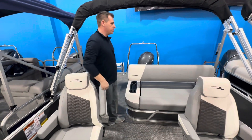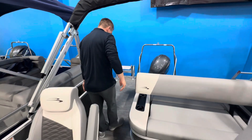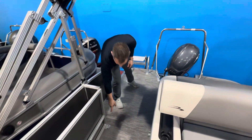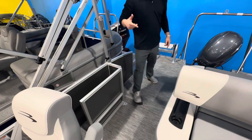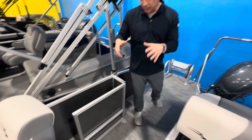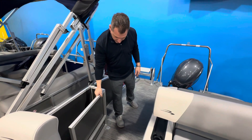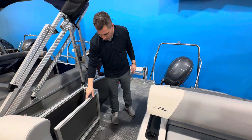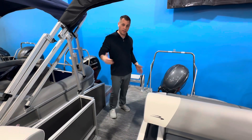Follow me around the back of the boat. I'm going to show you the extended swim platform area. One thing I want to point out is the gates here on the Bennington — they have a gate glider. A lot of people grab these gates on the opposite side from the hinge and they actually want to flex a little bit. With the Bennington, this gate glider keeps the gate nice and level and has a little stopper on it, so it's not going to fly back and forth.